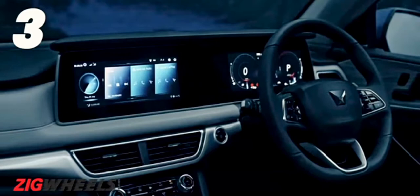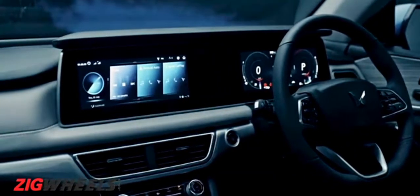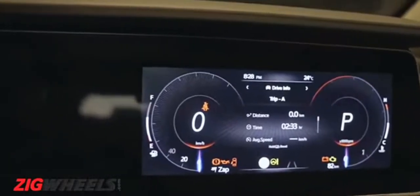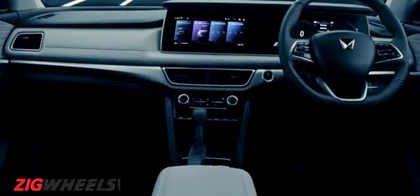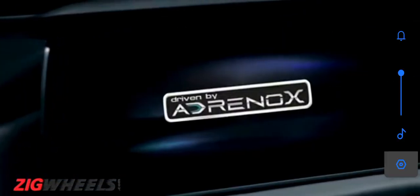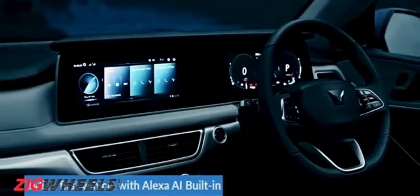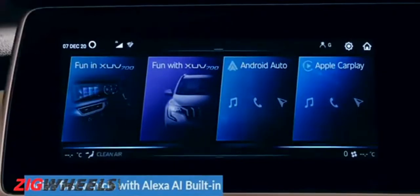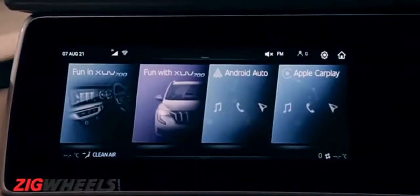Well, the cabin has a dual-tone theme going on. The dashboard looks like one giant slab of digital display — that's because there are two 10.25-inch screens, one each for the instrument cluster and the touchscreen infotainment system. This digital cockpit is powered by Mahindra's new Adreno X engine. So over and above the connected car tech, you now get to talk to Alexa in your car as well. You can ask Alexa to set the temperature, open the sunroof, or do whatever you usually tell it to, including playing your favorite songs.